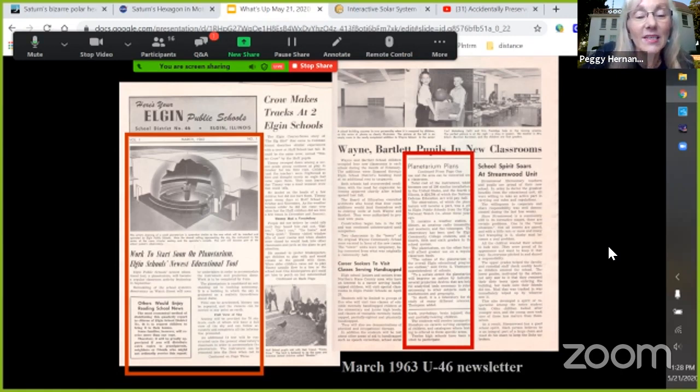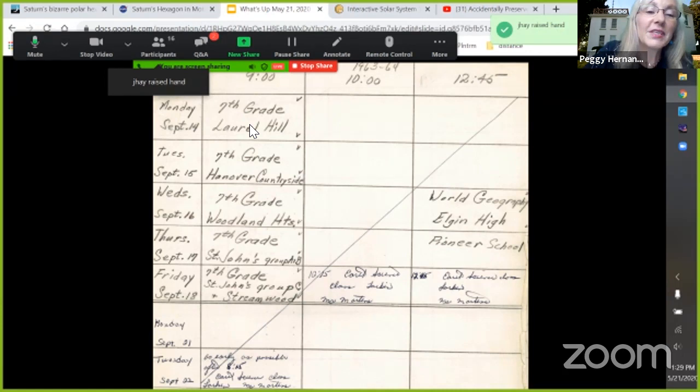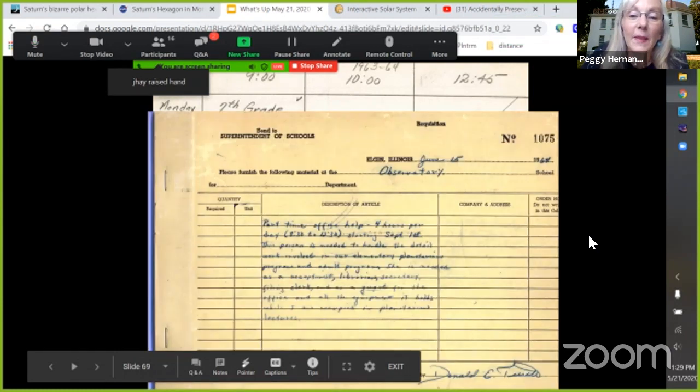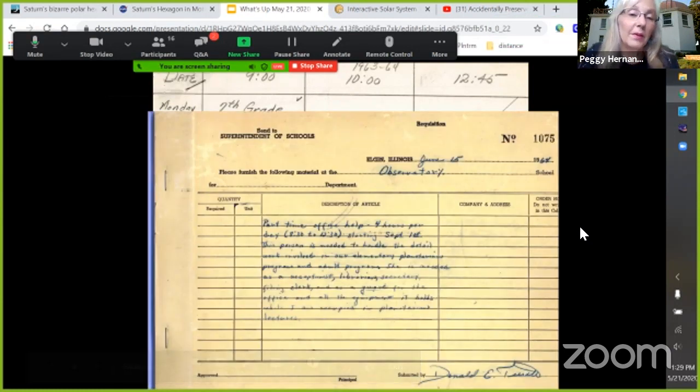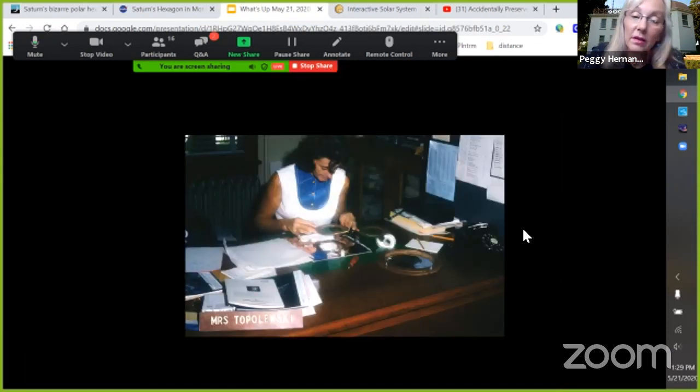It was a big deal in the school district. This is the March 1963 newsletter for Elgin Public Schools, with a whole article about the planetarium being installed over the summer to open in September 1963. The very first week of planetarium visits started with seventh grade from one school, then a Laurel Hill visit in the afternoon. Mr. Tuttle knew he needed help — so busy after the first year that he put in a requisition for a secretary.